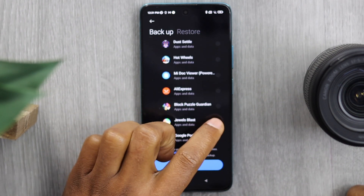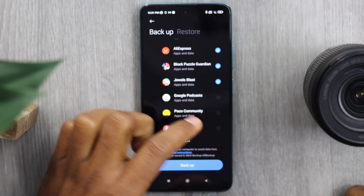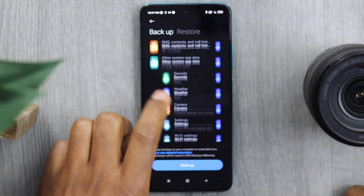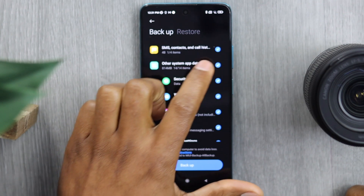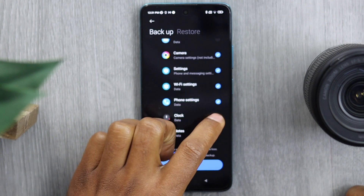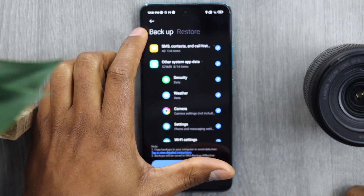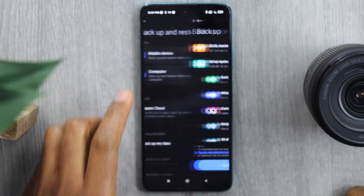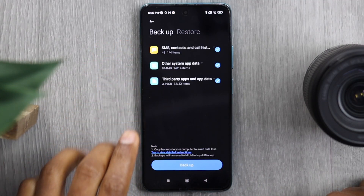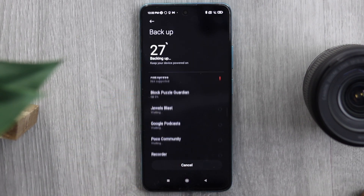Turn off 'Third-party apps and app data' and manually choose only the apps you really need to back up in the future — about five or six apps. Do the same with 'Other system app data': turn off that setting and choose only the apps whose data you need in case you factory reset your phone. You don't have to save data from all apps — it uses a lot of space. After selecting your apps, tap 'Backup,' then confirm and wait for the process to finish.